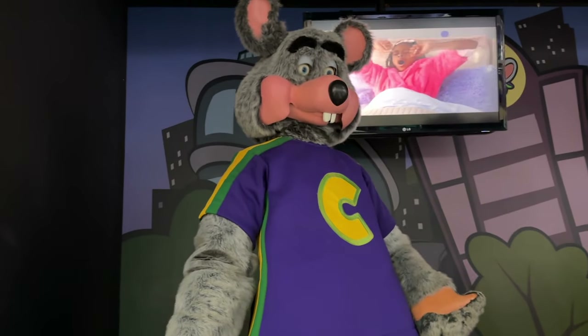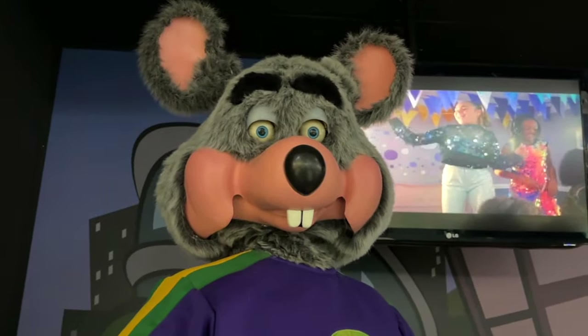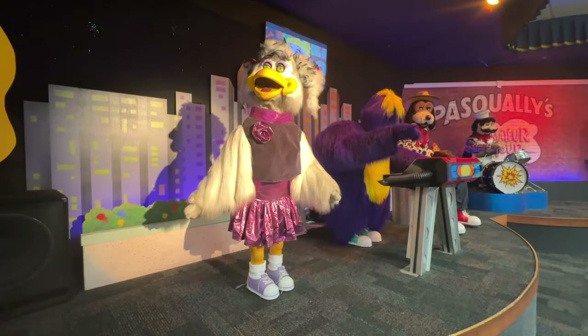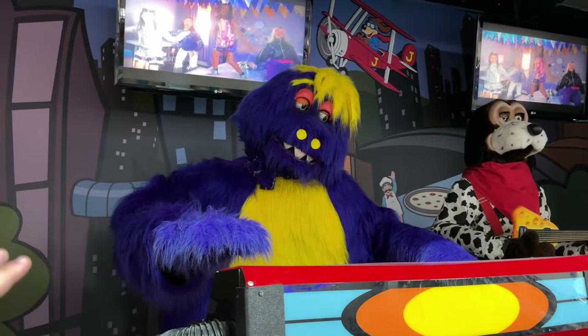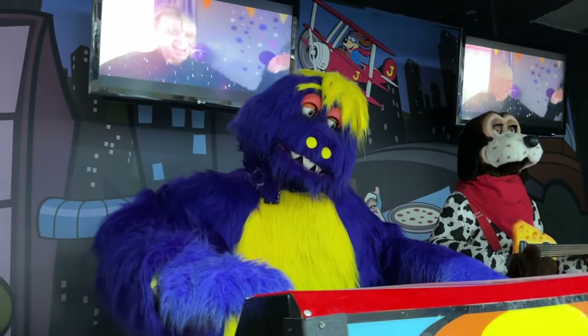Chuck E. Cheese is right here and looks to be in the best shape — they usually take care of him the most — but I can kind of see why kids would be scared; you're eating and he's just staring at you. Then you got Helen over here. She looks fine too, nothing too crazy — not like the other location where she was literally falling over. And then you got Munch, who was the most beat up at the other location. He's actually moving around a little bit, still obviously beat up — you can see a bunch of damage under his neck — but at least he's moving.